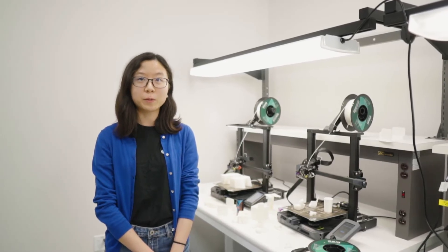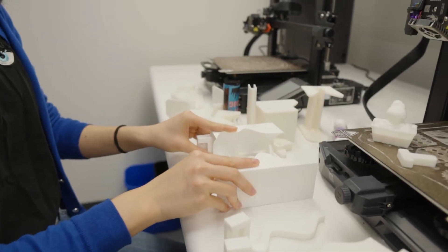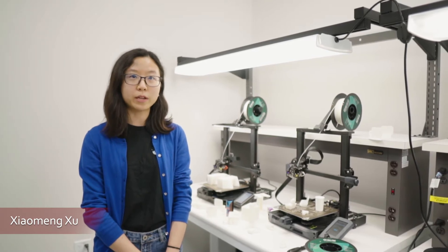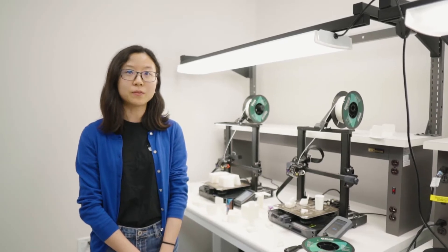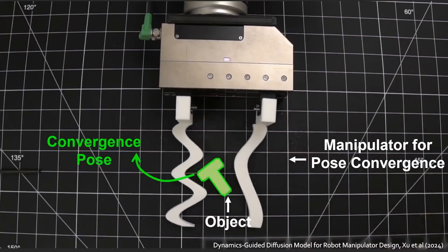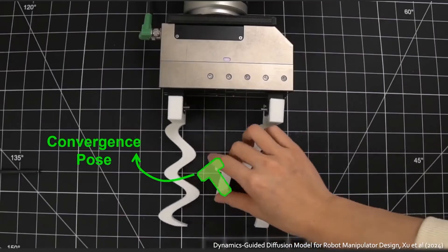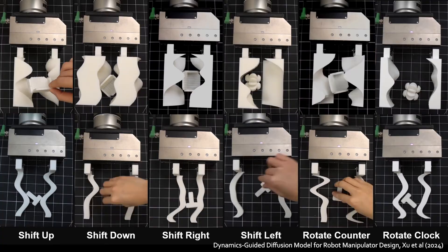We've seen incredible progress in robots performing different tasks because of their embodiment, but can we generate different robot mechanism designs to adapt to new tasks and environments? I'm Salmong, and in our recent work, Dynamics Guided Diffusion Model for Robot Manipulator Design, we propose a data-driven framework for generating manipulator geometry designs for given manipulation tasks. Our generated manipulators robustly perform drastically different tasks with only an open-loop parallel draw-closing motion and no perception, and we generate all of these designs for different objects and tasks with the same model.